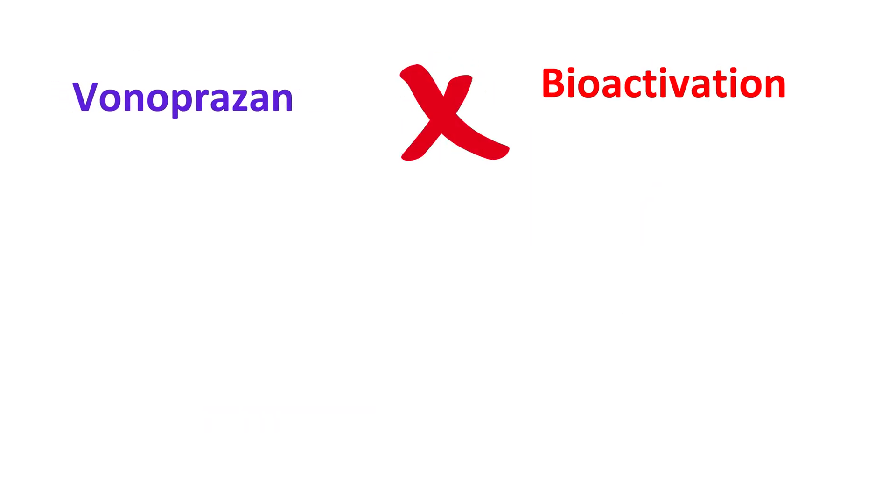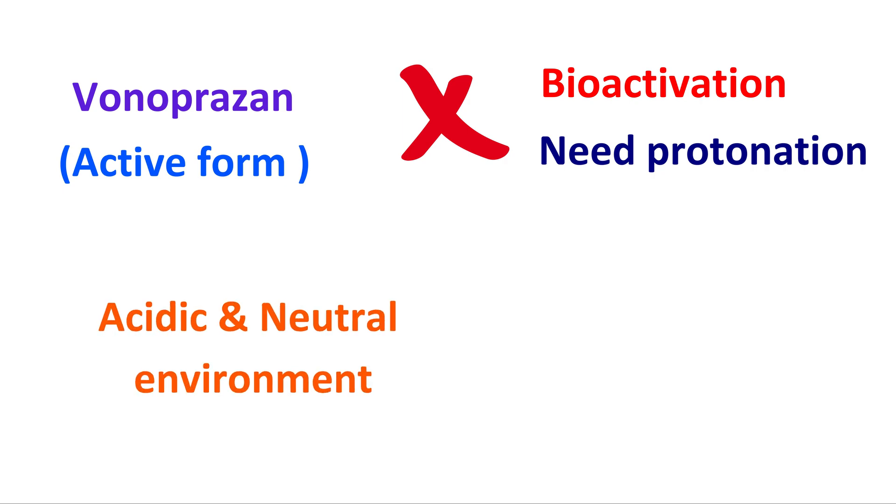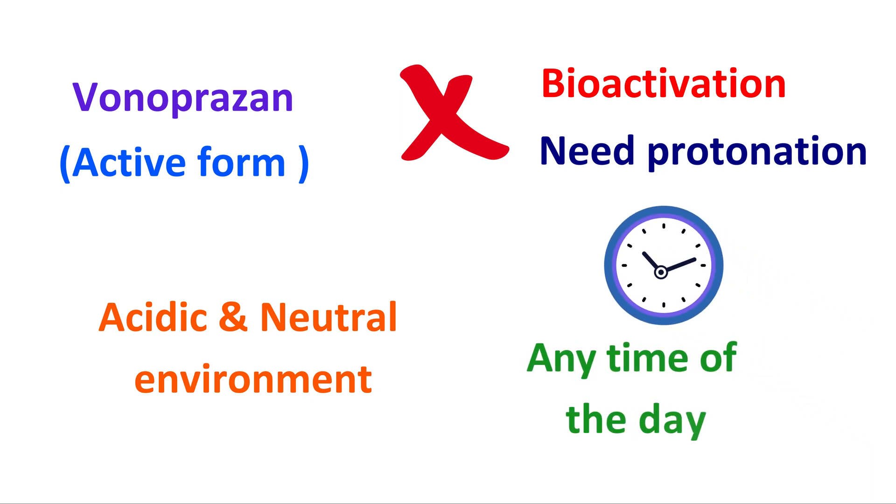That's why conventional PPIs need to be taken at least 30 minutes before meals in order to show their activity. However, Vonoprazone does not require any bioactivation — it is already in its active form and does not need protonation. Therefore, it can work in both acidic and neutral environments, and can be taken at any time of the day irrespective of meal intake.